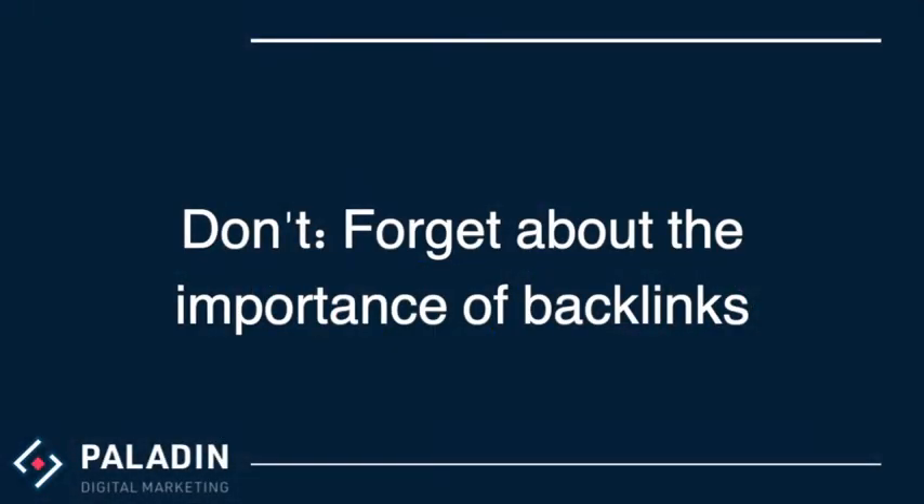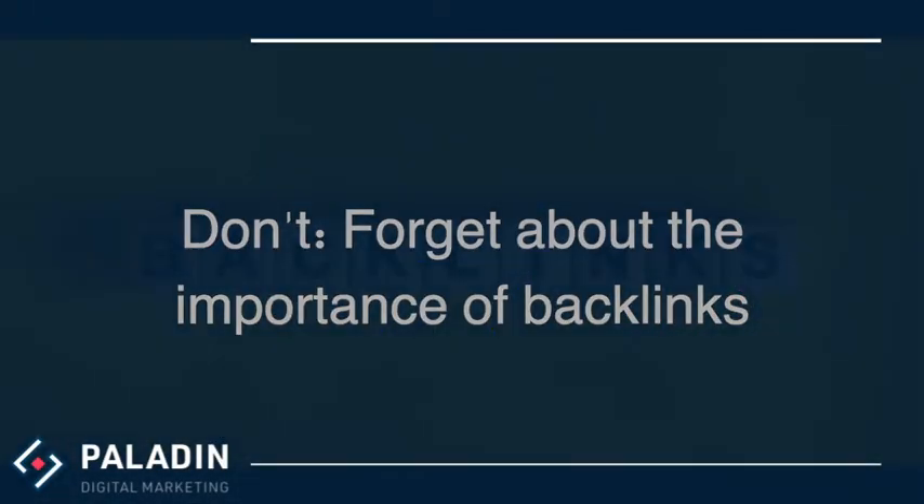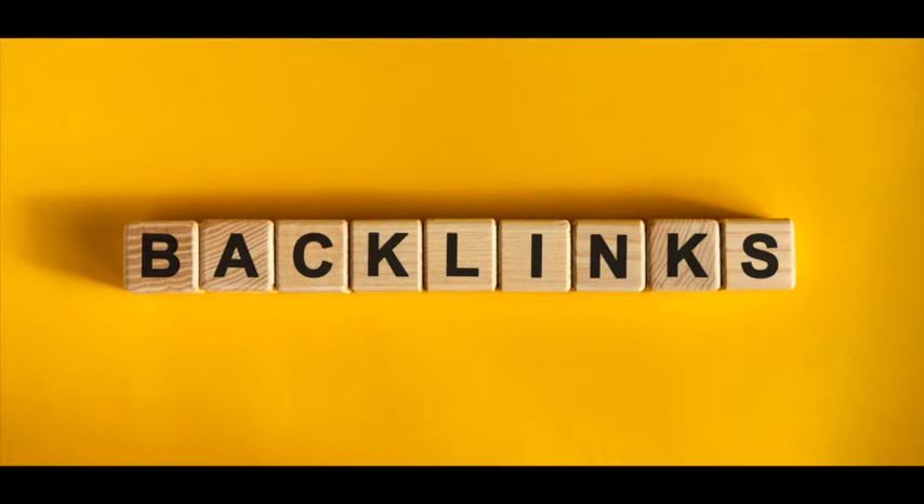Don't forget about the importance of backlinks. By producing video content that is both relevant and easily shared, you are making it possible for other sites or people to share your content on their platforms and link it back to your website.